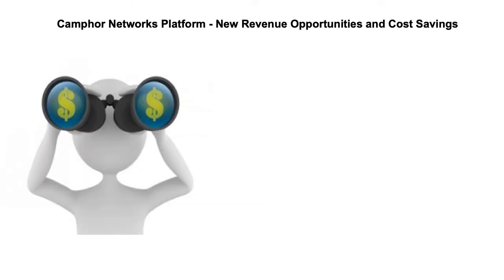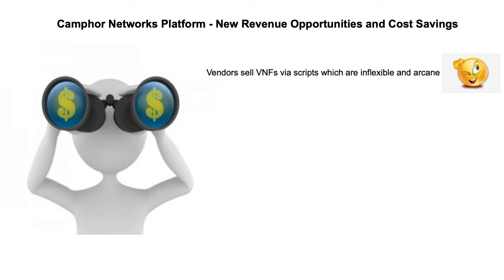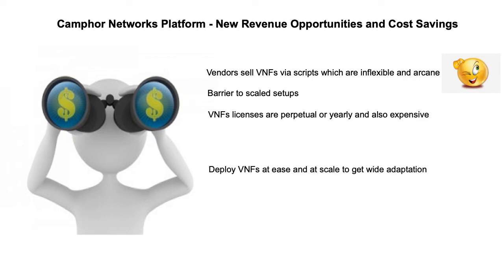Using CAMFOR Networks platform, vendors can explore new revenue opportunities and their customers can avail cost savings. Today, most vendors sell VNFs using standalone scripts that are inflexible and hard to deploy, especially in public cloud and at scale. Complexity in bring-up and management poses as a barrier for sales in large volume. Also, licenses are perpetual or yearly and hence expensive, causing sales difficult.